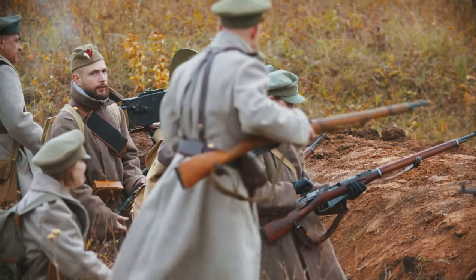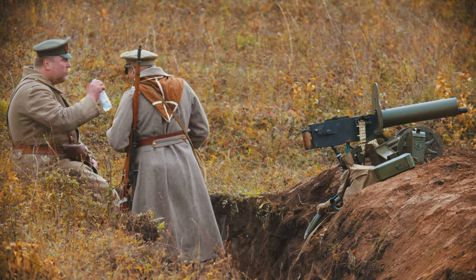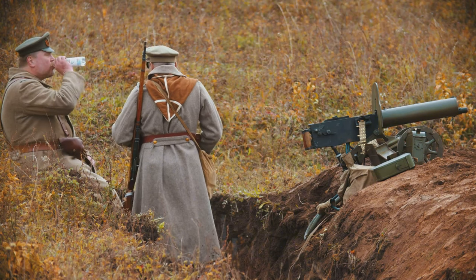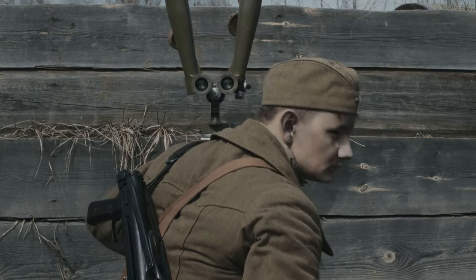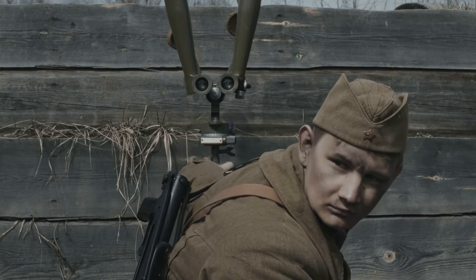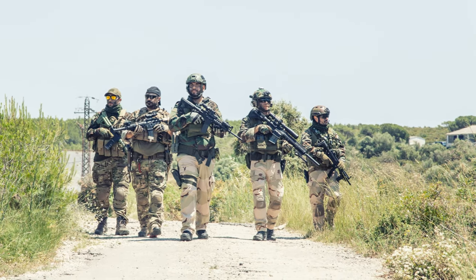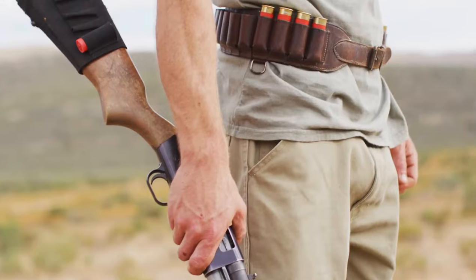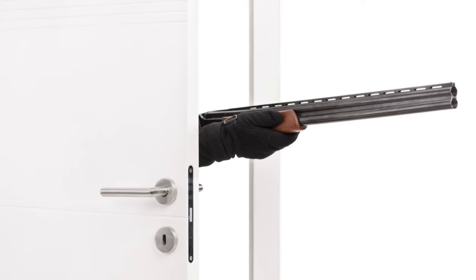These weapons caused so much fear that in September 1918, the German government lodged a diplomatic protest arguing that their use violated the laws of war. During World War Two, the use of shotguns expanded further, with models from Winchester, Remington, Savage, Stevens, and Ithaca being used in the war effort — perfect for jungle terrain. By the end of the war, around half a million shotguns had been purchased for military use.